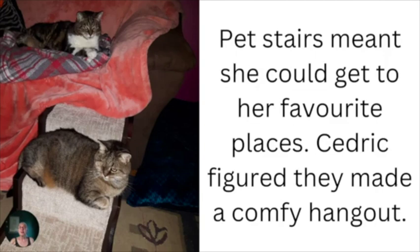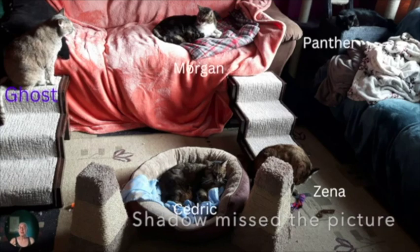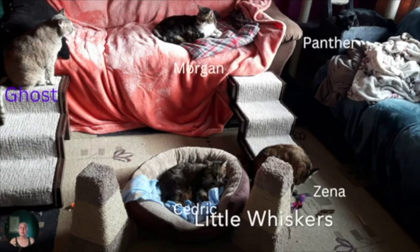Cedric also found another use for the stairs as she was a little compact fur baby and enjoyed stretching out on them. We invested in two sets of stairs, and as you can see, this was our living room a number of years ago. We have Ghost on one set of stairs, Morgan in her comfy spot, Panther stretched out on the cat tree — which we also bought at Little Whiskers and where we found these pet stairs. Xena is having fun on one of the cat posts and Cedric stretched out in the bed. At one time we definitely had a full living room.